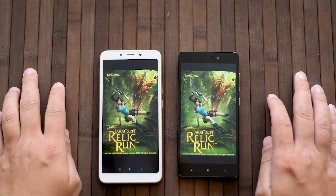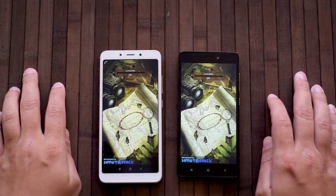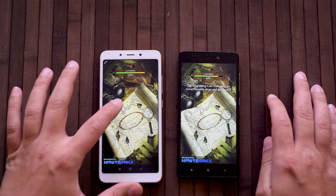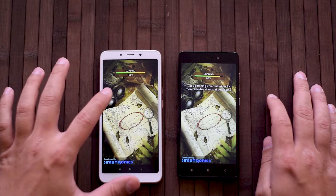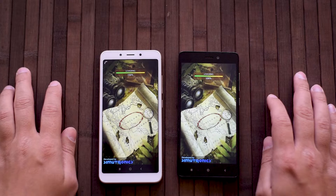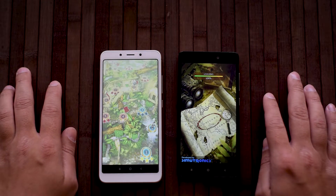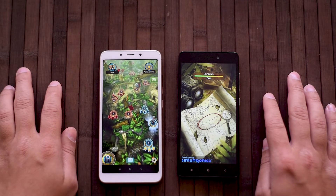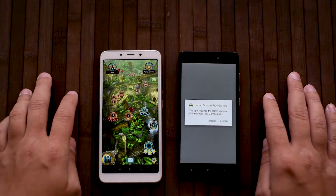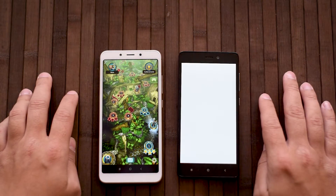Last up is Tomb Raider — it's loading faster on the 6A. I won't show gameplay today, but it actually runs a little bit smoother too while playing. It runs okay on the Redmi 3 as well, but sometimes it can give you a little chop. As you can see, it already loaded much sooner on the 6A.